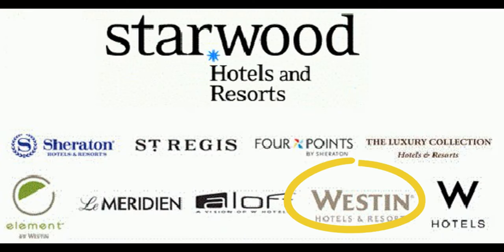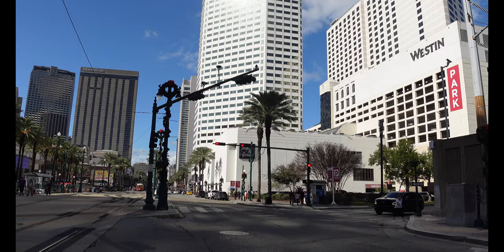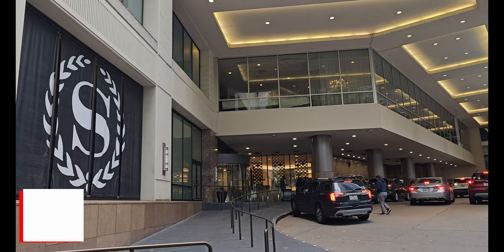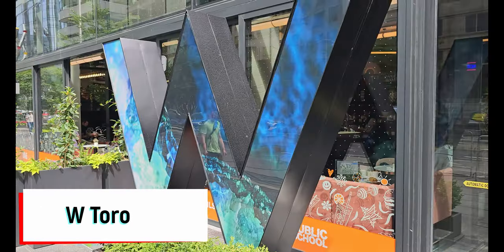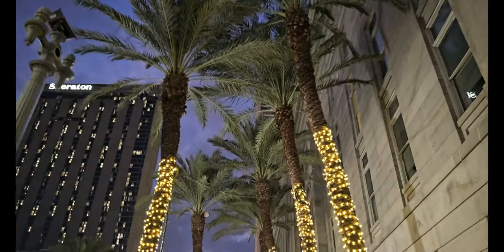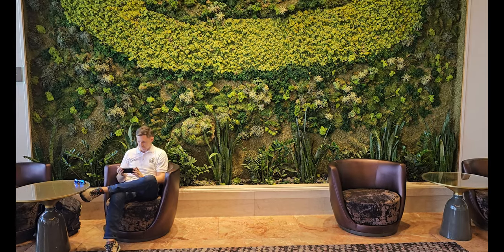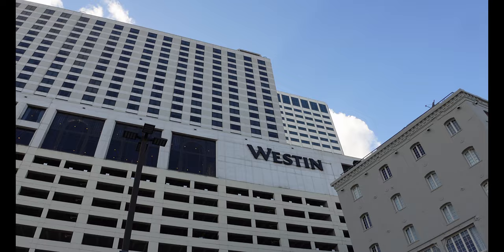I find the Weston to be the one hotel brand from the original SPG family that has maintained their quality best since Marriott took them over — the most consistent experience across all properties. Sheraton is spending a lot of money to rebrand and refresh, and the W Hotel seems to be a crapshoot these days. In a city like New Orleans full of below-average hotels, it's great to see this Weston continue to be a well-maintained property, especially for how long it has been around.